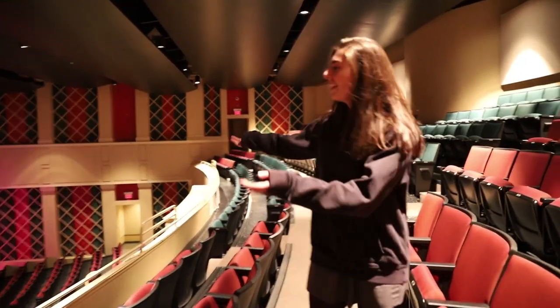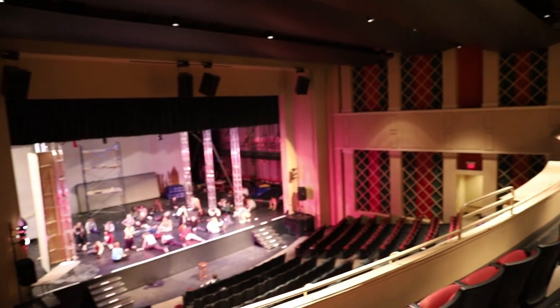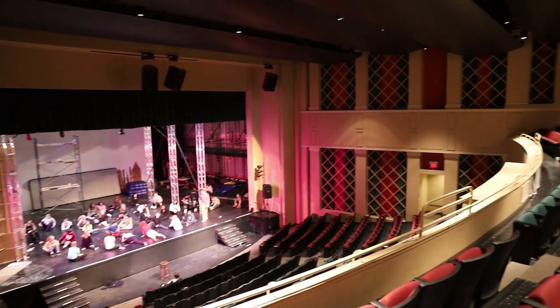So this is the balcony. Let's get another view of the stage up here. All of our performers stretching and everything and getting ready for rehearsal.